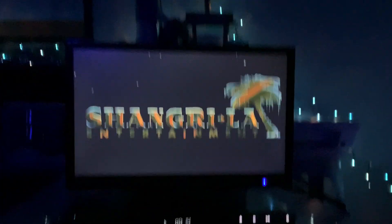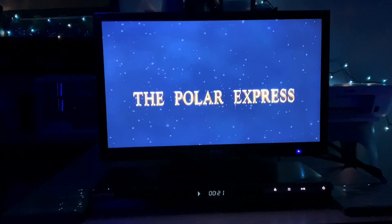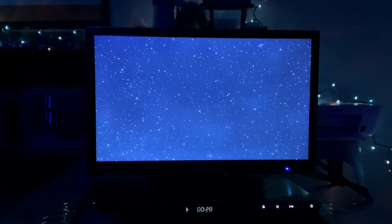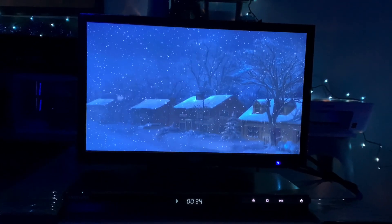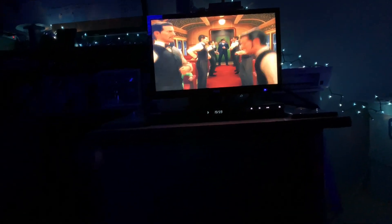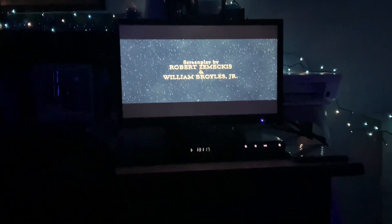All right guys, the movie's started. I remember the day I saw this movie in theaters back in 2004 — I think it was 2004 when this movie came out. It is one of the best scenes of all cinema. That's the end of the movie.